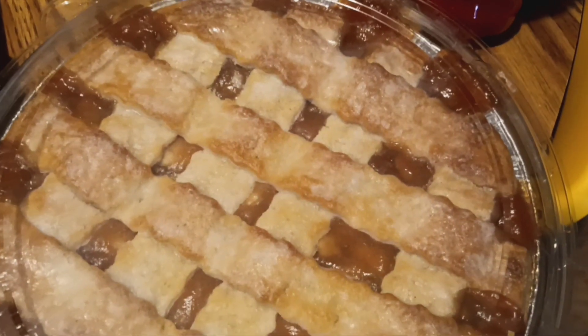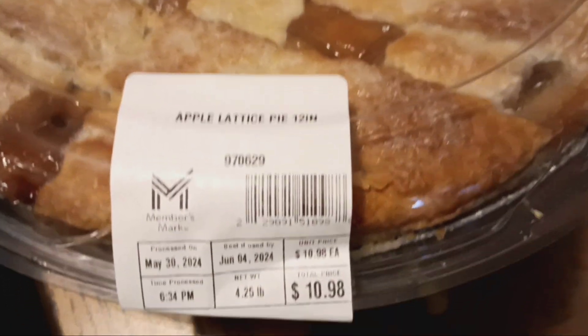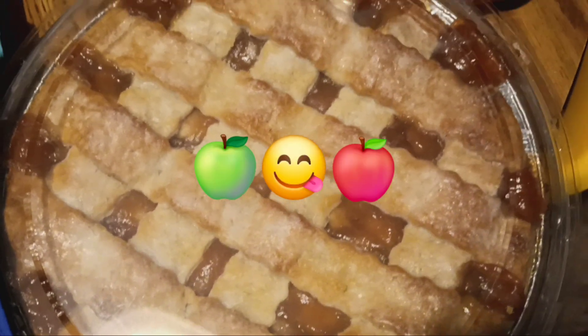I picked up this apple lattice pie for a little under $11, and that's our special treat for the week.